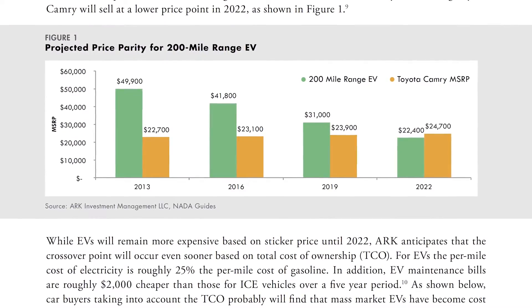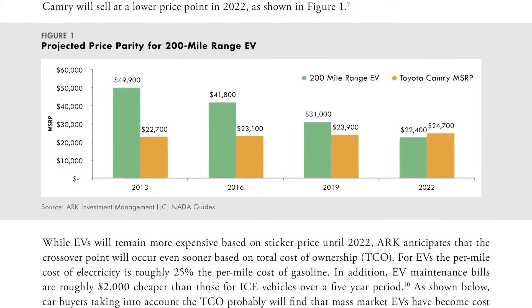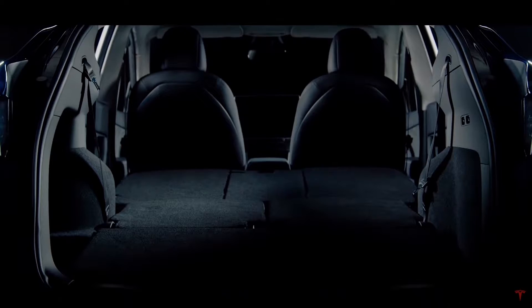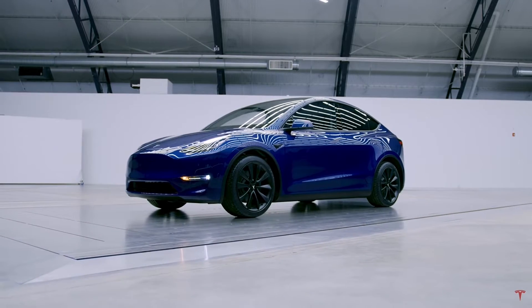EVs are around price performance parity with internal combustion engine vehicles today. Guess what? Internal combustion engines are not getting cheaper to make. Batteries are. It doesn't take a genius to figure out what this means for the future.